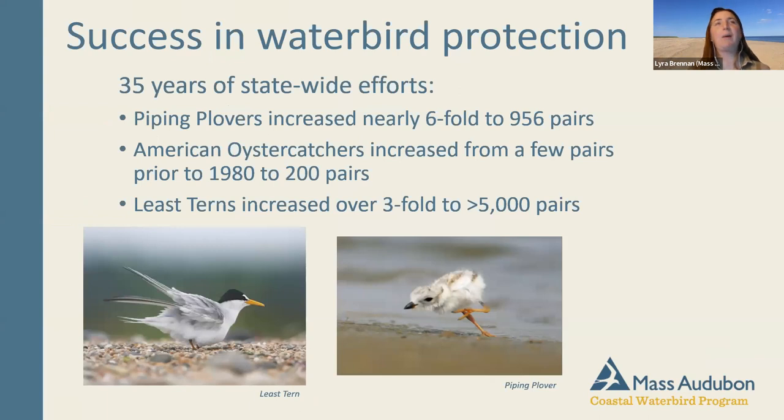Despite all these challenges, it's really remarkable how much waterbird protection has been successful in Massachusetts, thanks to so many partners working hard over the last 35 years. Piping plovers have increased nearly six times from the 1980s to almost 1,000 pairs. American oystercatchers have increased from just a handful of pairs to over 200. Least tern populations have tripled to more than 5,000 pairs. These birds need habitat like Webner to survive — they can't nest in your backyard.